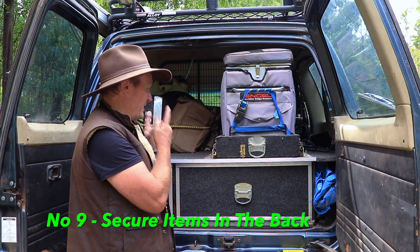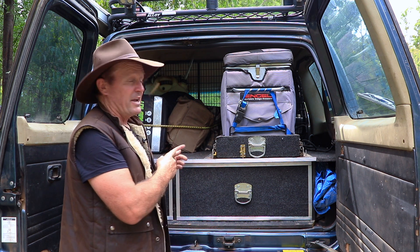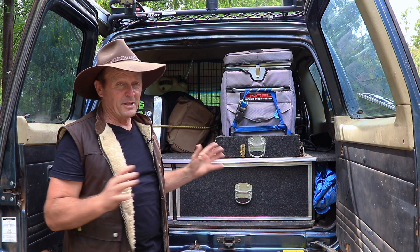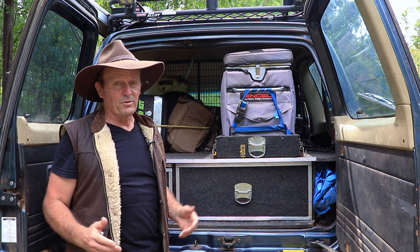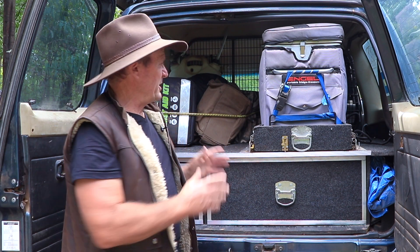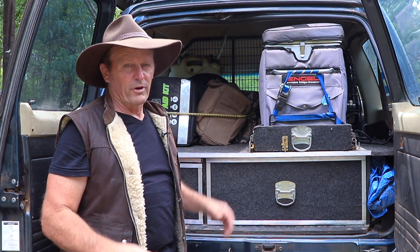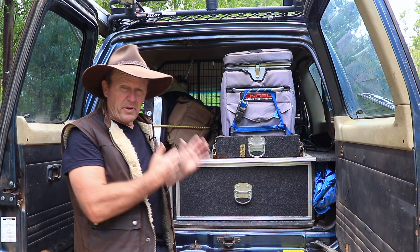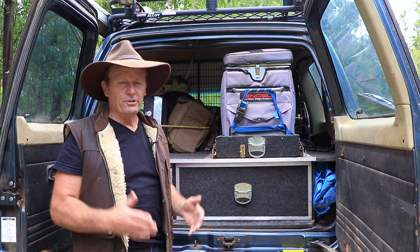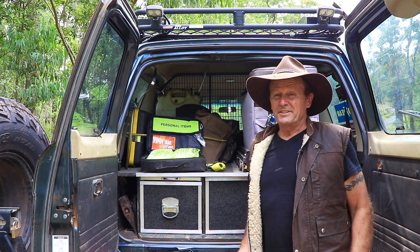Number nine is securing items in the back of your four-wheel drive. A cargo barrier is very handy here — it secures everything in the back and stops items going forward into the passenger area during heavy braking or a rollover. A cargo barrier also gives you many tie-down options so your load won't move around while driving. If you need to store gear in the passenger area, take advantage of empty seats and use seat belts to help secure any items carried there.